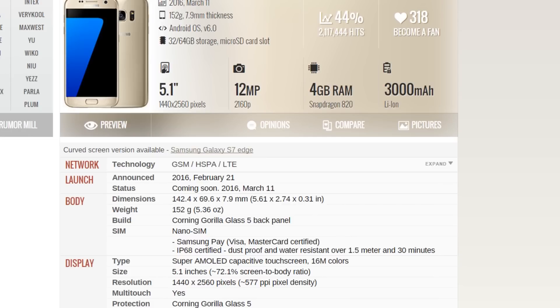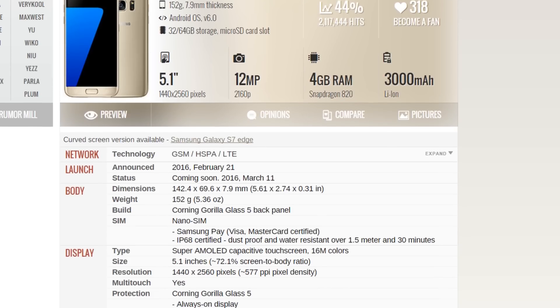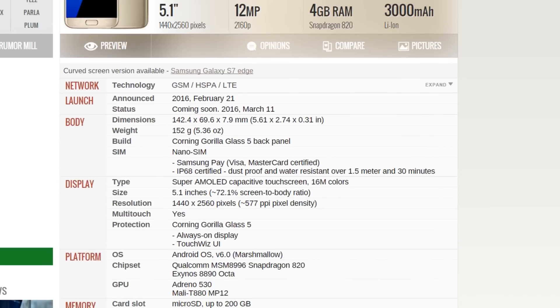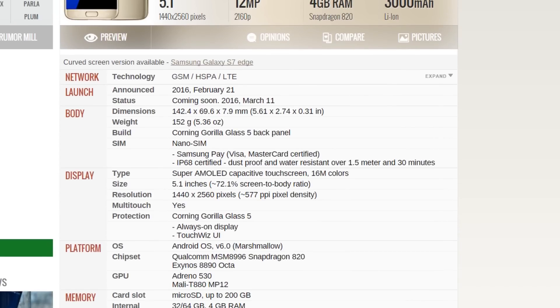Let's talk about the specs in more detail. Gorilla Glass 5 is on the back and on the front, so it's going to be really fun to test out its durability — I really want to do a drop test. The display is 5.1 inch for the normal Galaxy S7 and 5.5 inch for the Galaxy S7 Edge, Quad HD 1440x2560, with Gorilla Glass 5. There's an always-on display feature which will display time and your notification count, and this is more of a battery-friendly feature.